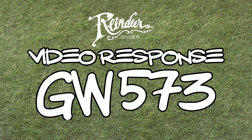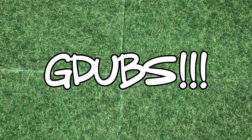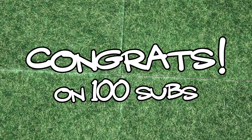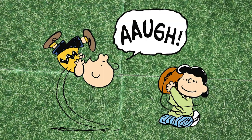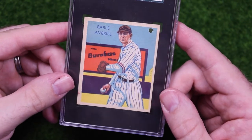Hey superstars, since I won't be able to make a video later this week, I thought I'd do a quick little video response for my man G-dubs, or Greg at GW573 if you're not cool like I am. Greg's celebrating 100 subs with a giveaway and he wants to see our 10 favorite cards. Greg is a super cool dude, he's been very supportive of me for quite a while and I'm happy to return the favor. Congrats G-dubs — I thought this would be quick and easy but narrowing it down to just 10 is super hard and I ended up losing a lot of sleep over this, so thanks a lot Greg. These are in no particular order because it was hard enough narrowing it down to just 10 without ranking them.